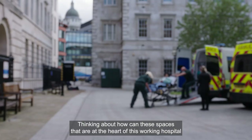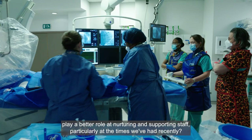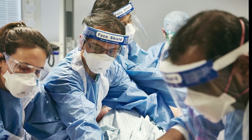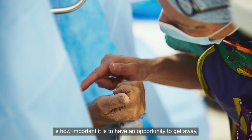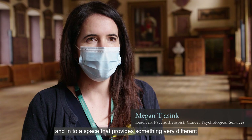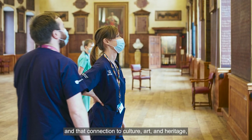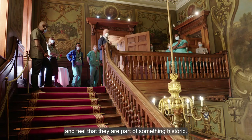Thinking about how these spaces at the heart of this working hospital can play a better role in nurturing and supporting staff, particularly at the times we've had recently. One of the things we've learnt is how important it is to have an opportunity to get away into a space that provides something very different — and that connection to culture, art and heritage allows people to reset and feel that they're part of something historic.